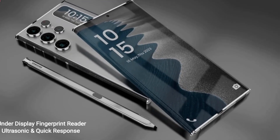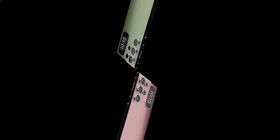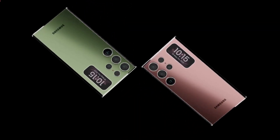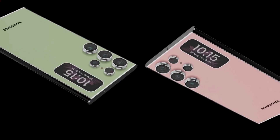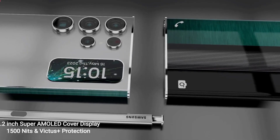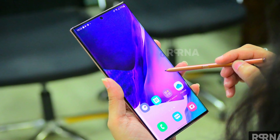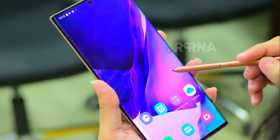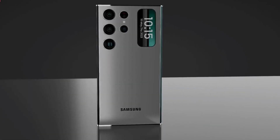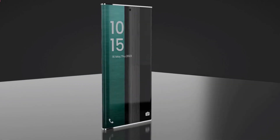After describing the display, we are going to share another very important part of this phone — the camera. Samsung added a quad 200MP primary lens, plus 24MP ultrawide lens, plus 16MP wide sensor, plus 5MP depth sensor as the back camera. For selfie, it has a 64MP camera. Regular camera features like ZES Optics, LED Flash, Panorama, and HDR are added.